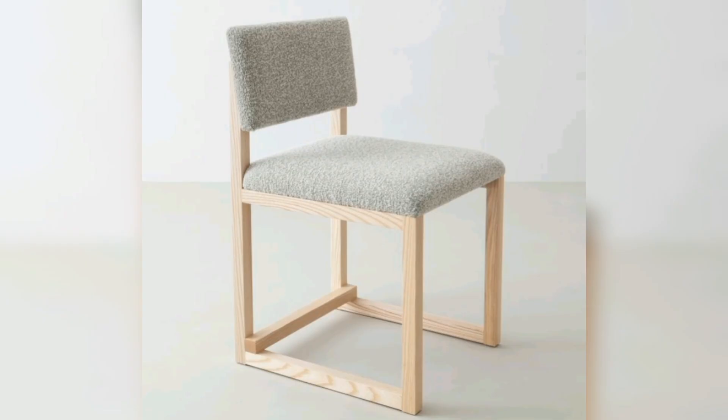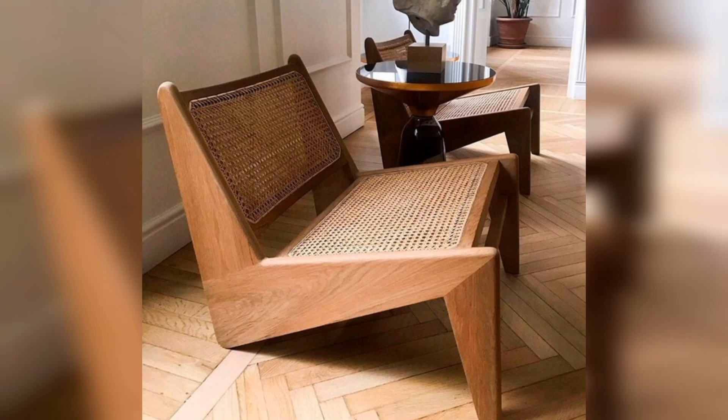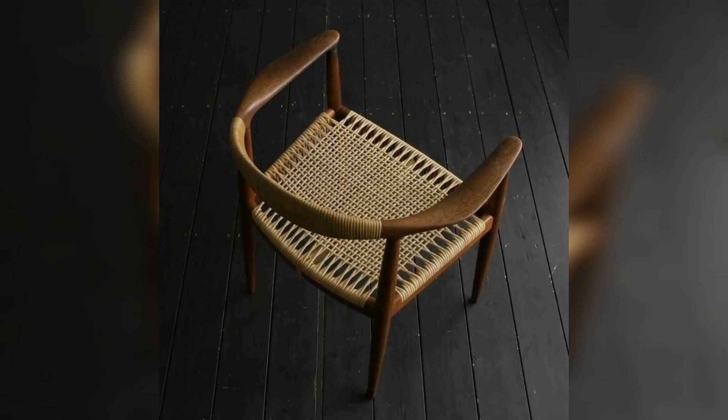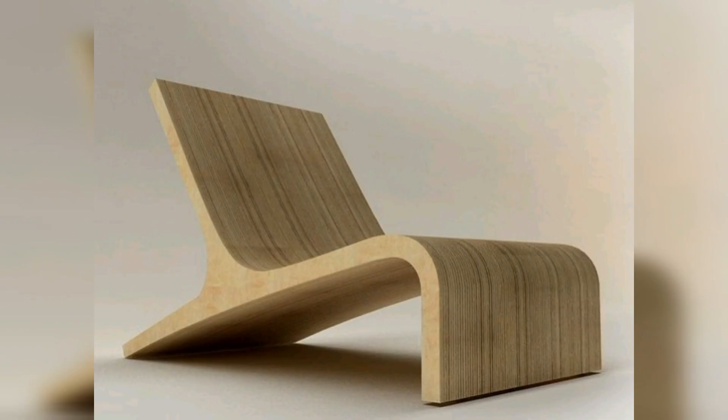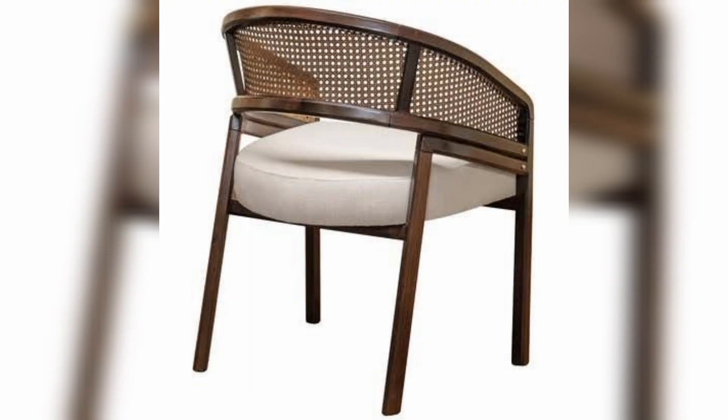Is this the best chair of 2023? Interior designers think so. Whether you are looking to add some classic charm to your home or want a modern twist on traditional designing, wooden chairs offer a perfect blend of form and function.